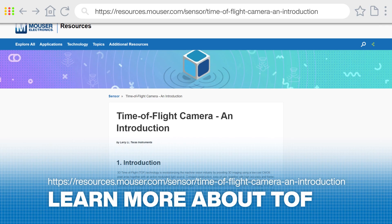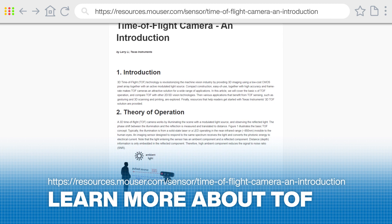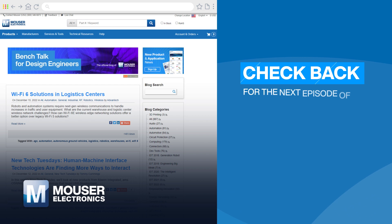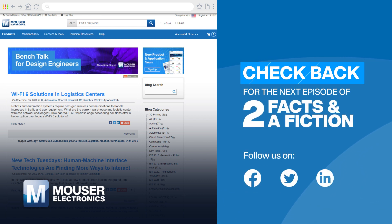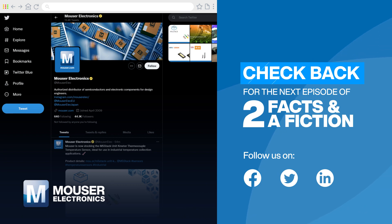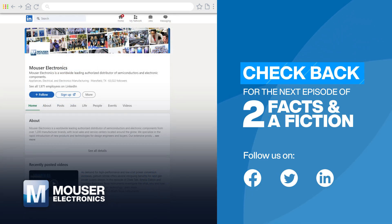To learn more about machine vision technologies, click through this article on our website. Then subscribe to our YouTube channel and follow our Facebook, Twitter and LinkedIn accounts for the next episode of Two Facts and a Fiction from Mauser Electronics.